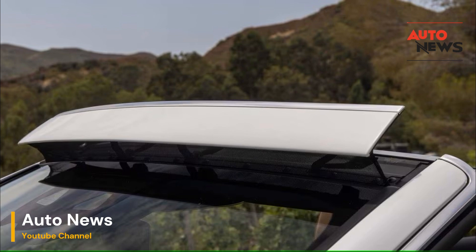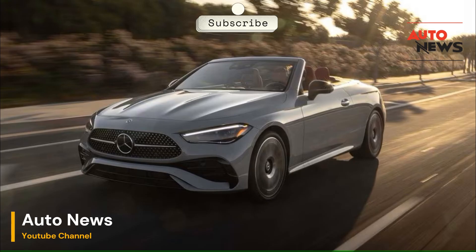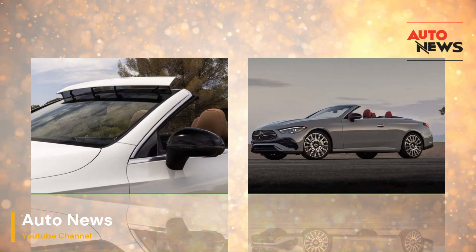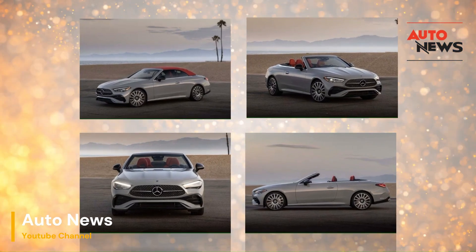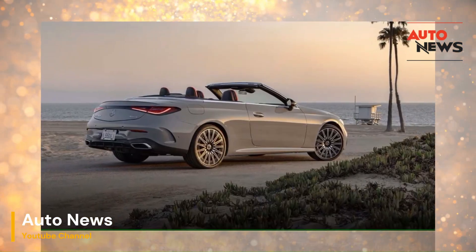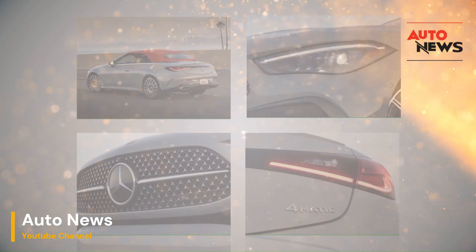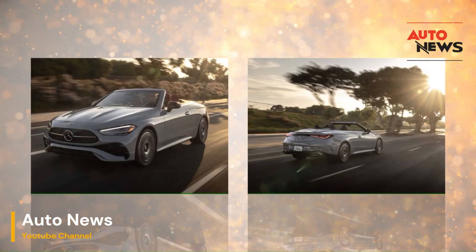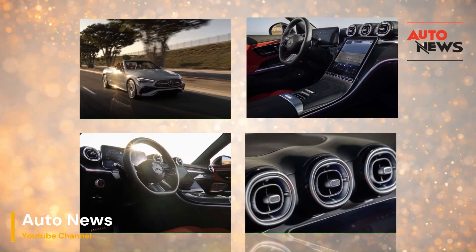Airscarf — extending convertible season. Mercedes-Benz didn't stop at just improving the airflow with Aircap. The brand went a step further with Airscarf, a feature that extends the convertible driving season by keeping occupants warm, even on cooler days. Airscarf is a heating system integrated into the seat's headrests, designed to blow warm air onto the neck and shoulders of the occupants. The system draws in cold air, heats it, and then directs it through vents located at the base of the headrest. The temperature and airflow can be adjusted according to the user's preference, ensuring comfort regardless of the outside temperature.